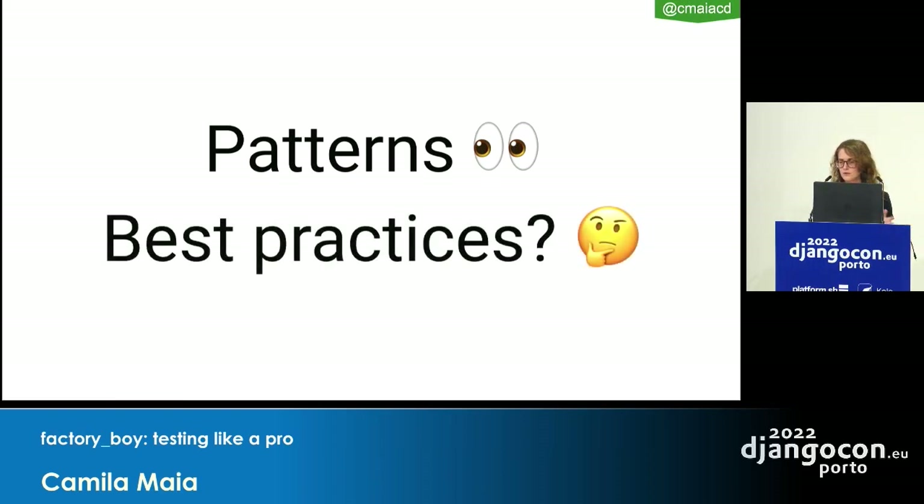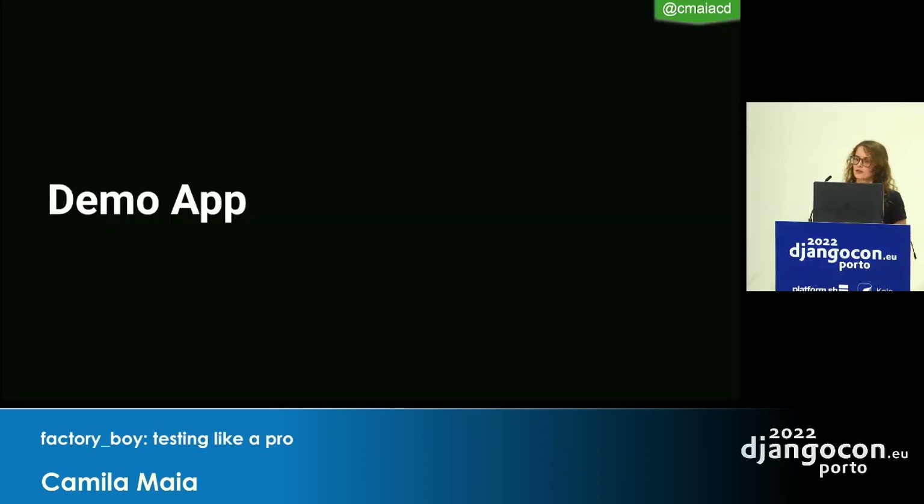I started noticing these patterns and root causes and thought we should write down best practices to follow in the future. Before diving into them, I'll introduce the demo app. It's a simple example — if I showed a complex app, we'd spend five minutes just understanding the relationships.